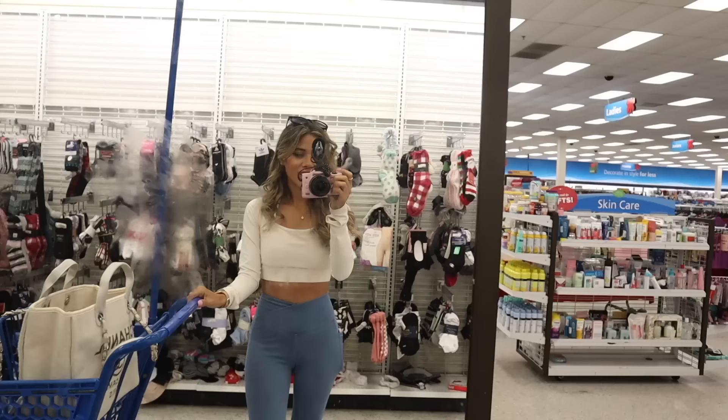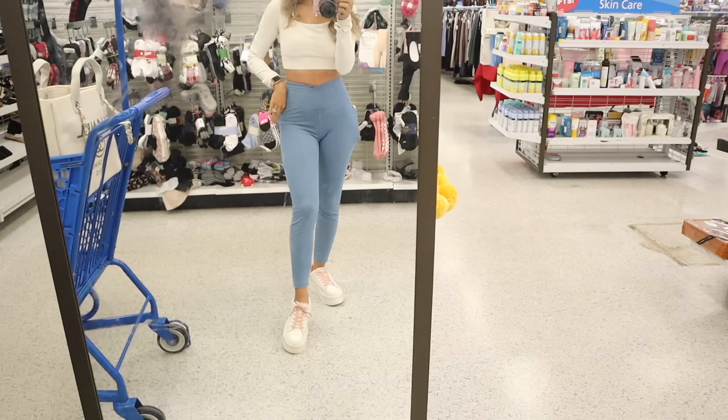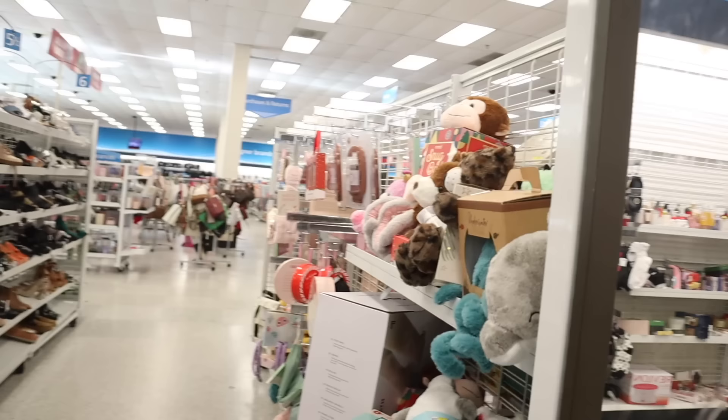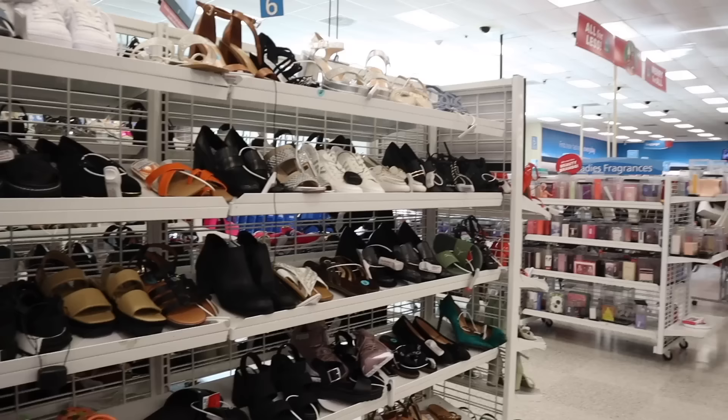I'm super excited to move on to shoes but here's my outfit — workout legging jeans that crisscross with side pockets, Chanel shoes, a top from their website, and a new necklace I love. Links and codes will be down below. They also have more microwavable stuffed animals and pillows — a chicken dinosaur heat-up pillow that is so cute! Let's finally move on to the shoes section.